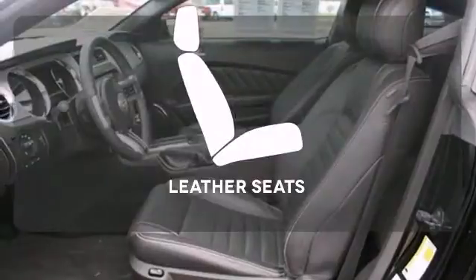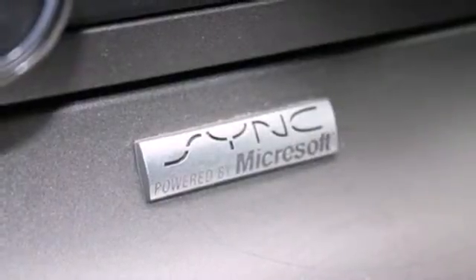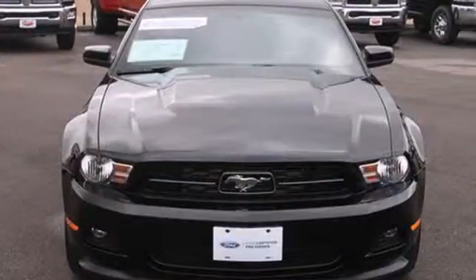Wrap yourself in the comfort of leather seats. This Mustang will make you feel things you've never felt before. Make it yours today.